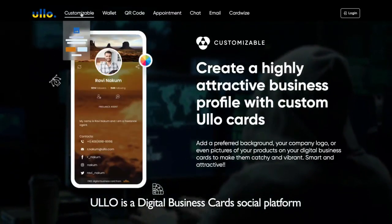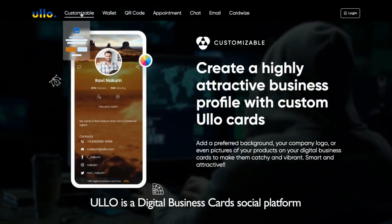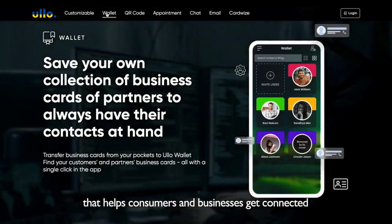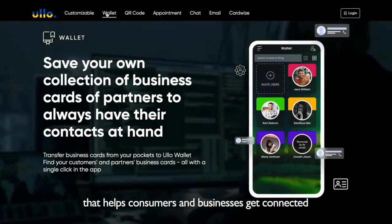Hey guys, it's Archie Luxury, and today I want to introduce a new product called ULO. What is ULO? It's a digital business cards social platform that helps consumers and businesses get connected.